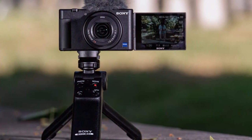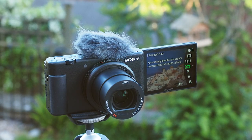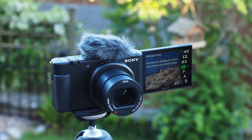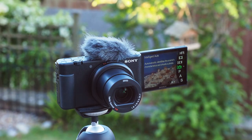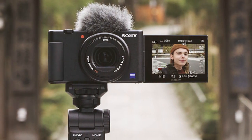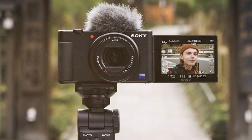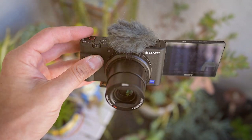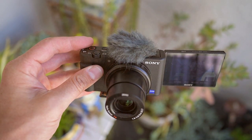One of the standout features of the ZV-1 is its vari-angle LCD screen that can be flipped around for easy self-recording. The camera also features a three-capsule microphone and a windscreen to ensure crystal-clear audio quality even in challenging conditions. The ZV-1 excels in video recording with 4K capabilities and impressive real-time tracking for both faces and objects. Its background defocus button lets you instantly switch to a blurred background for that professional look.